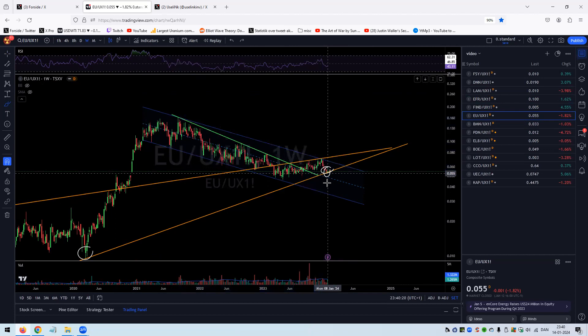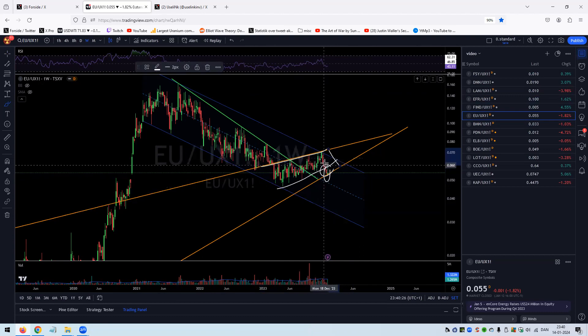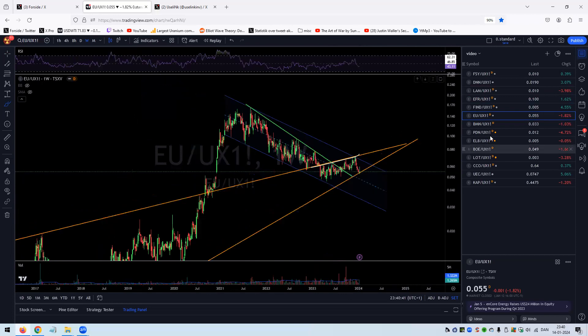This isn't saying enCore will go down — it just means it could actually underperform the uranium spot price for some time more. We did take out that green internal level, which was nice, but we didn't see a big blast off — we just kept inside that bear flag which we broke down from. I'm very curious to see what happens over the next week or two. Hopefully we start to see some green candles, meaning we could be out of the woods in February.